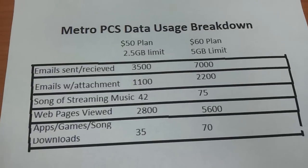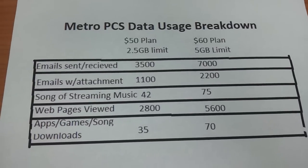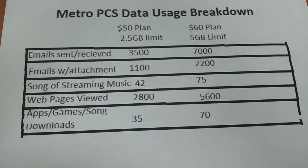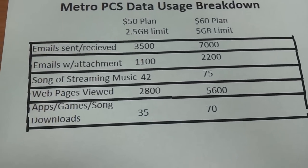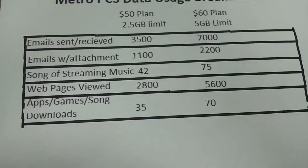If you go up to the $60 plan, it doubles your limit to 5 gigabytes. You will have 7,000 emails sent and received; emails with attachments — 2,200; songs of streaming music — 75,000; webpages viewed — 5,600; and apps, games, or song downloads — 70,000.